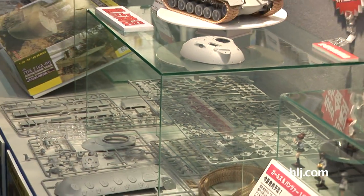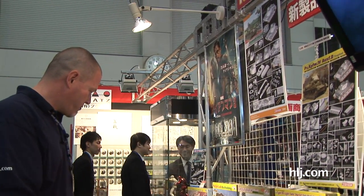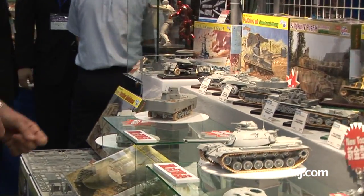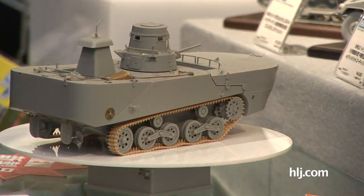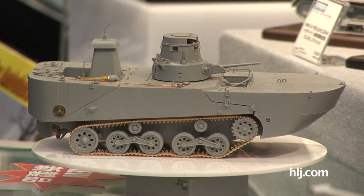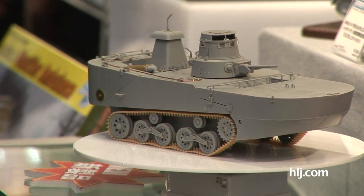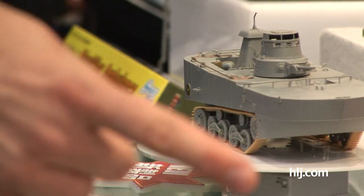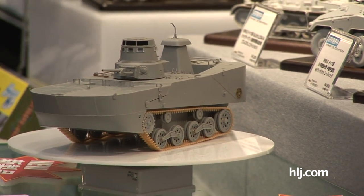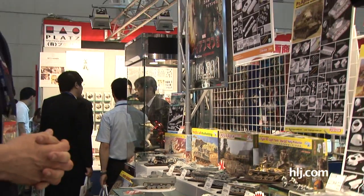Excellent new kit coming from Dragon. And some other cool stuff from Dragon including this — the Type 2 Ka-Mi with floating pontoons, the late version. We also have a multi-air ambulance, which is a variation of some of the multi-air kits they've had coming out. So some great new stuff — the M48A3 coming from Dragon, along with all the other good stuff, all distributed in Japan by PLATS and sold by us at Hobby Link Japan.